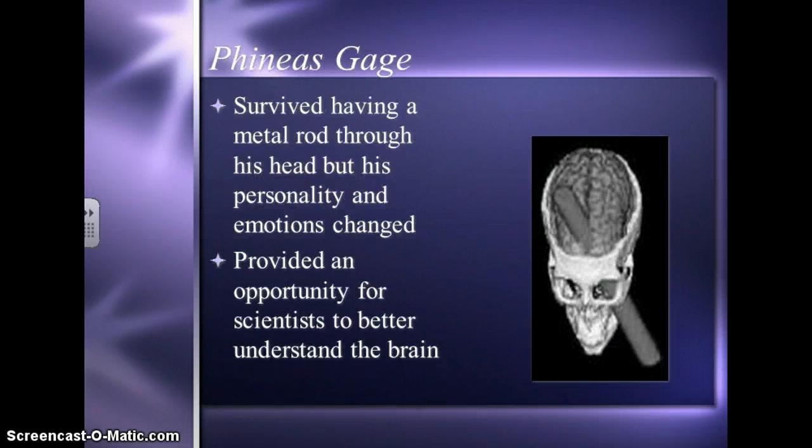One of the people that we're going to talk about more in class is a man named Phineas Gage. He survived having a metal rod go through his head. But one of the things that happened as a result of this is that his personality changed and his emotions changed. This is one of the first opportunities that scientists had to better understand the brain.